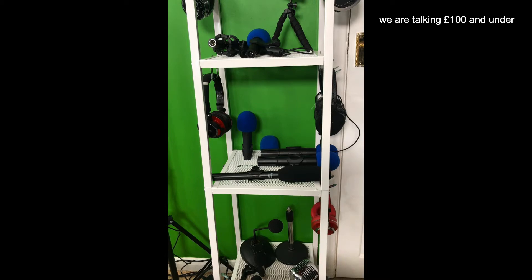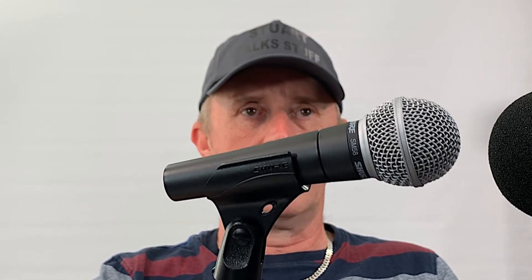The Behringer XM8500 comes pretty close as well, and that's a cheap mic. But I've narrowed it down to the two that I think suit me. It's going to be different for everybody — this one here is the Shure SM58, and the one I'm using now is the Rode PodMic, which is a dynamic mic.